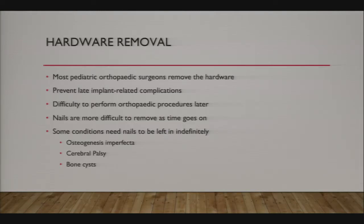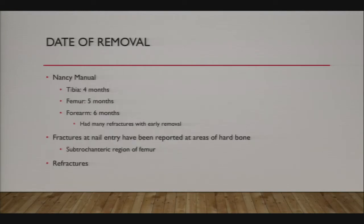If you put nails in a five-year-old and leave them, the nails migrate up the leg as the child grows. I had a patient who came back six years later with pain and prominence where the flex nail entry site was—it was halfway up the thigh at the adductor canal, making removal hazardous near essential neurovascular structures. According to the Nancy manual: tibia nails come out at four months, femur at five months, and forearm at six months. They had a large series of forearm fractures and found that removing nails at three to four months led to refractures; leaving them in six months resolved that problem.